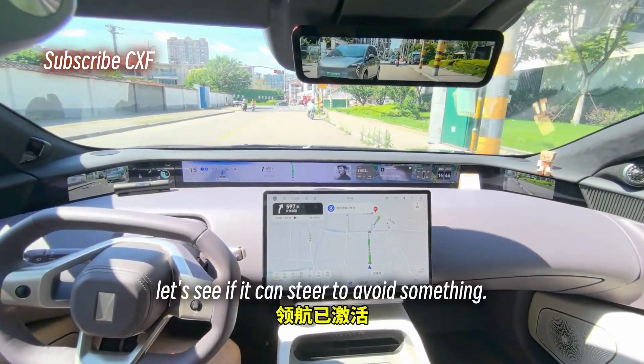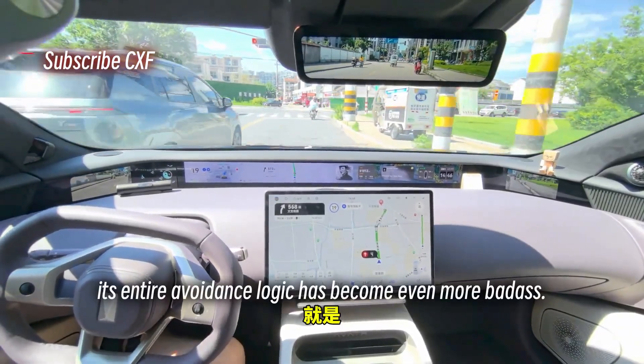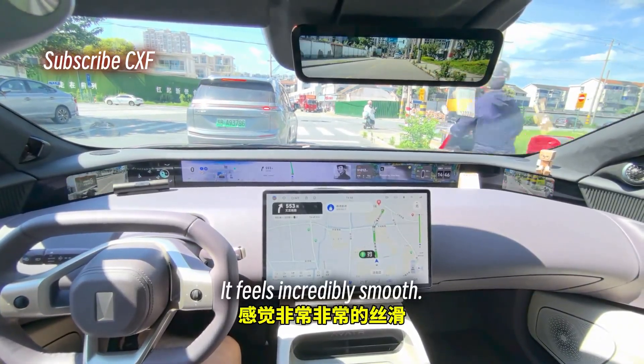I want to show its avoidance maneuvers. Just now while driving, its entire avoidance logic has become even better — it can make the decision to avoid something much earlier and execute it sooner. It feels incredibly smooth.